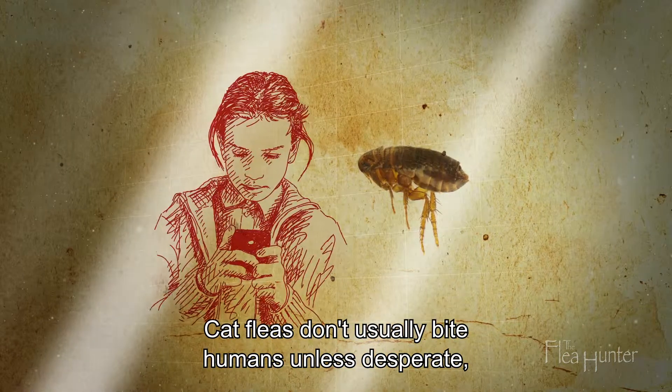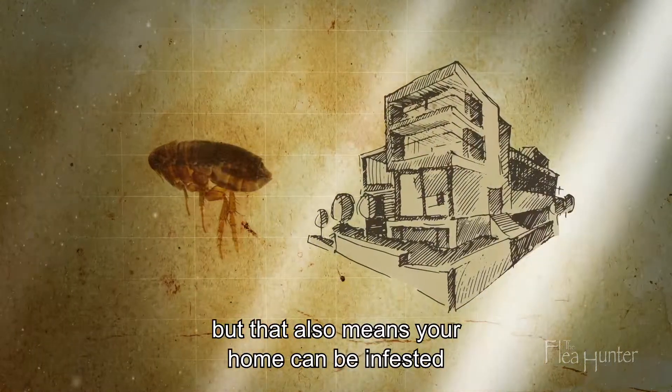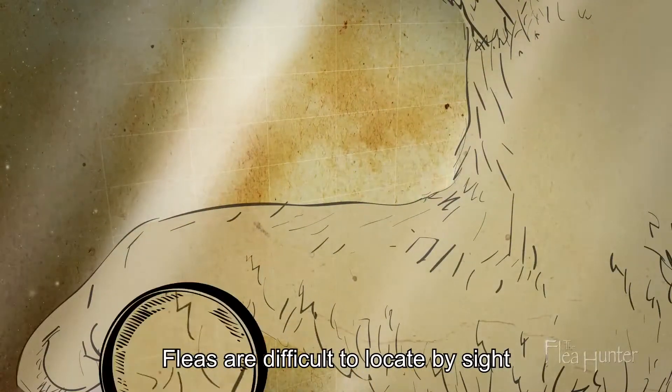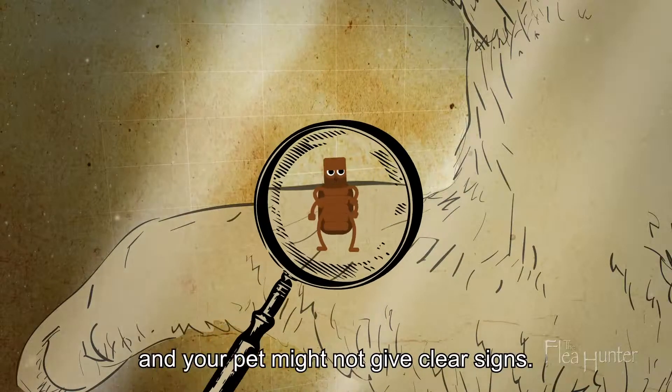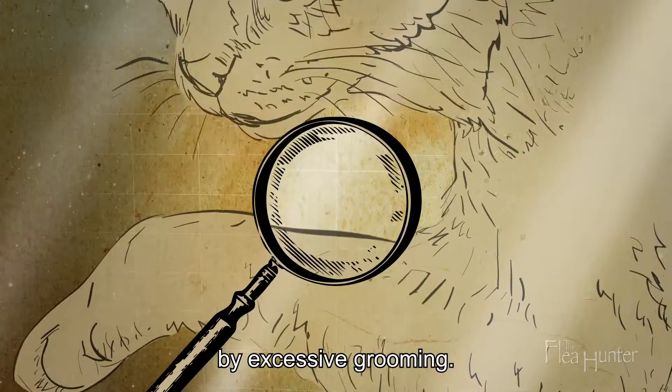Cat fleas don't usually bite humans unless desperate, but that also means your home can be infested without you noticing bites yourself. Fleas are difficult to locate by sight, and your pet might not give clear signs. Cats are especially good at removing the evidence by excessive grooming.